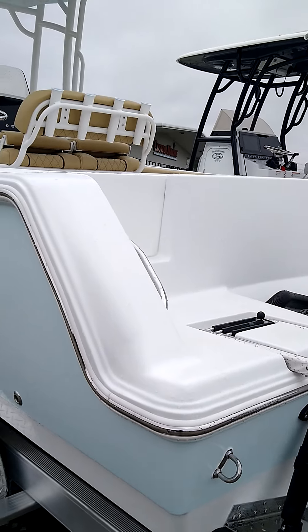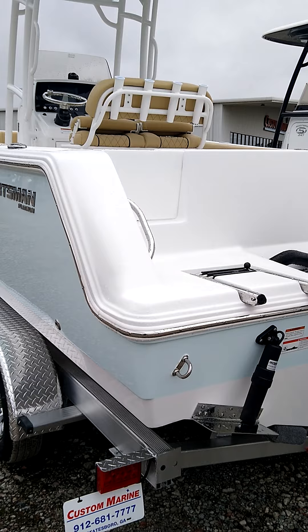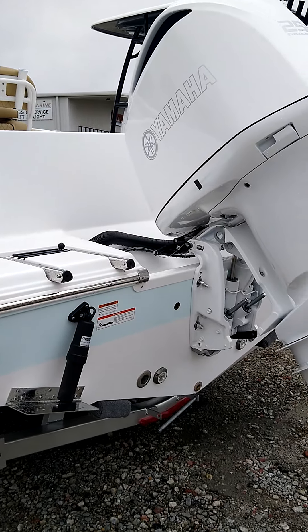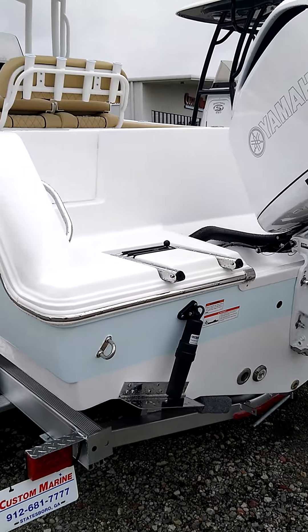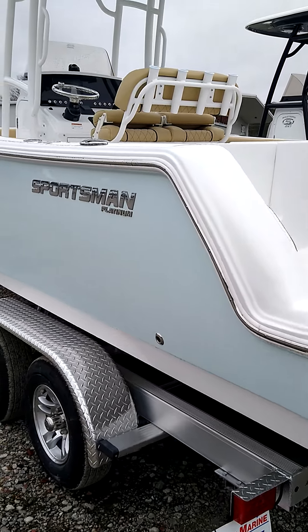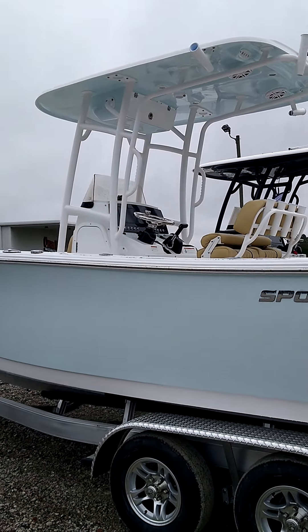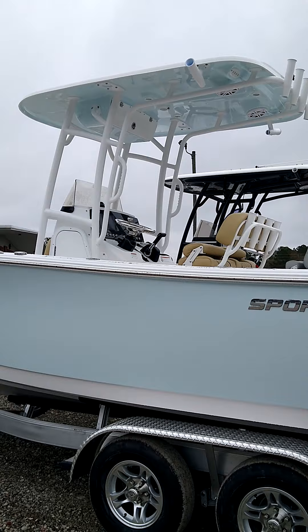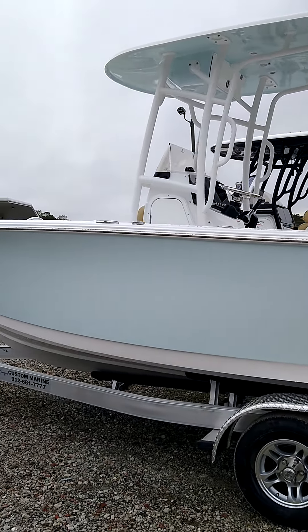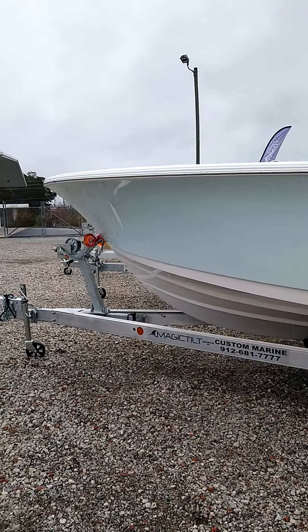It's got a walk-through transom door. This boat drafts about 14 inches and has an 18 degree deadrise — it's a great running boat at 50 miles an hour. This one's brand new; in fact it's the only one we have in stock today. We should be getting more in. Ice blue is a great color — we've got some darker colors coming.